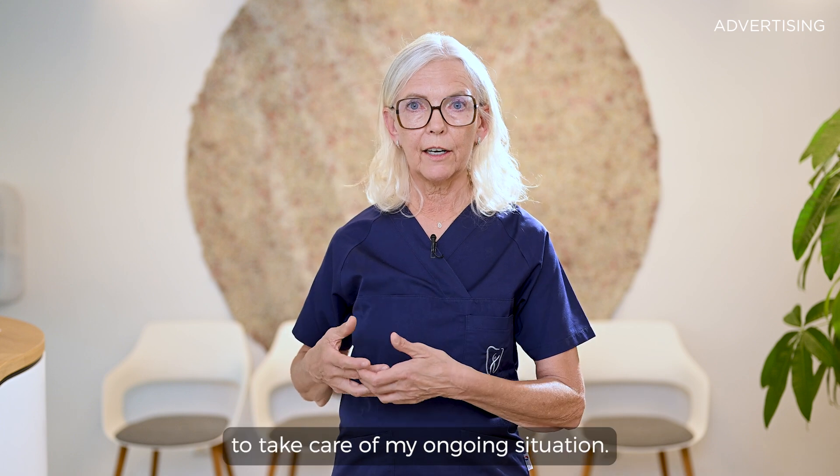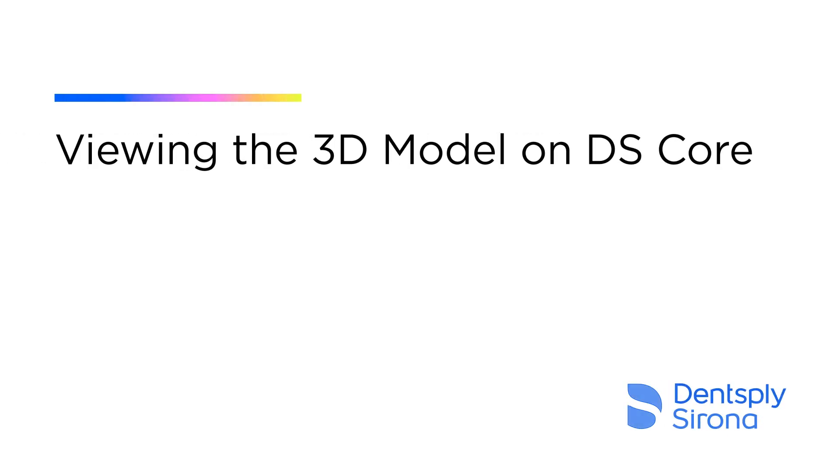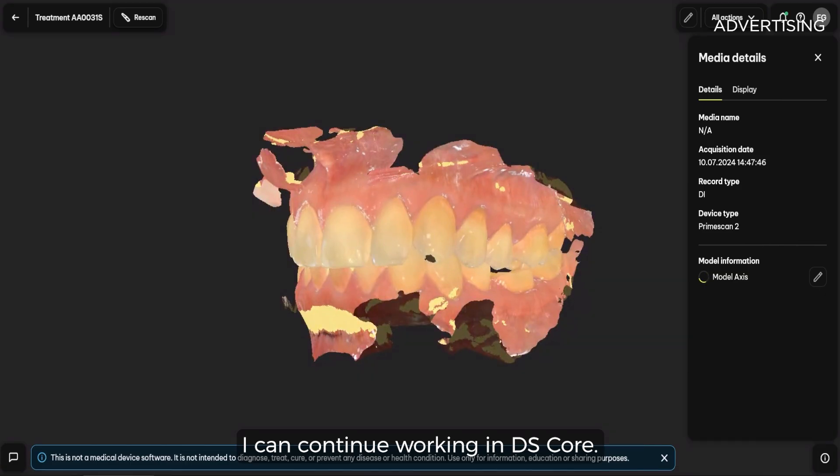While I am free to take care of my ongoing situation, I can continue working in DS-Core.